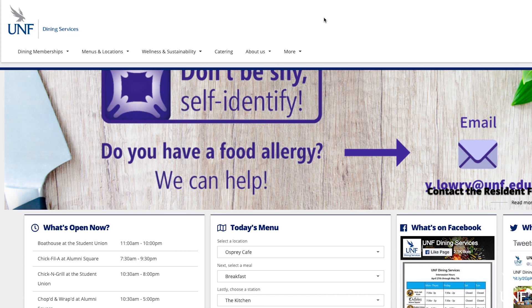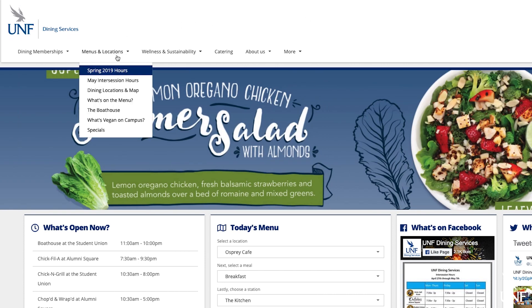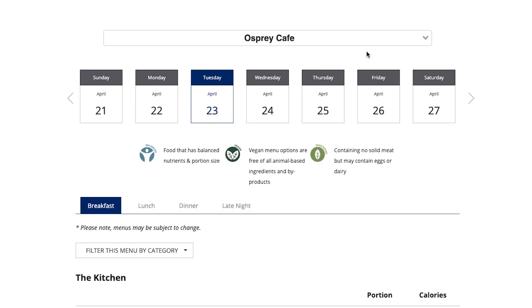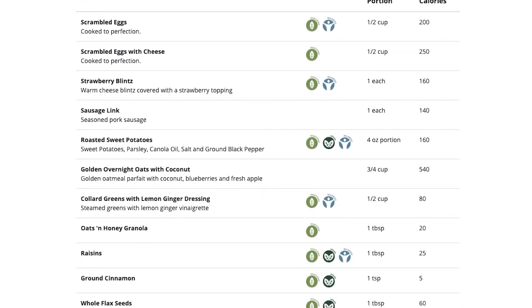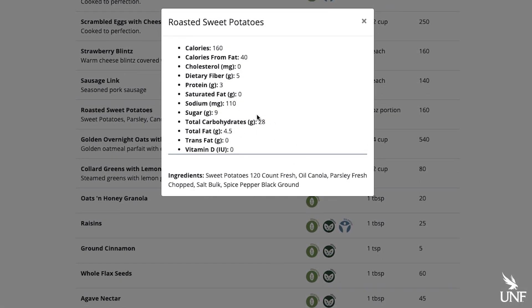Did you know, on our Dine on Campus website, you can view the ingredients of each dish? Click on the menus and locations tab, then what's on the menu, then choose Osprey Cafe. You can choose from breakfast, lunch, or dinner. Finally, click on the dish to find out the nutritionals, but most importantly, the ingredients to determine whether it's safe for you to eat.